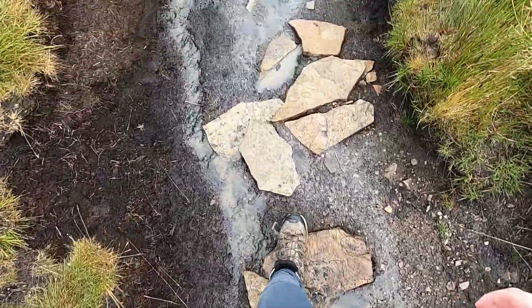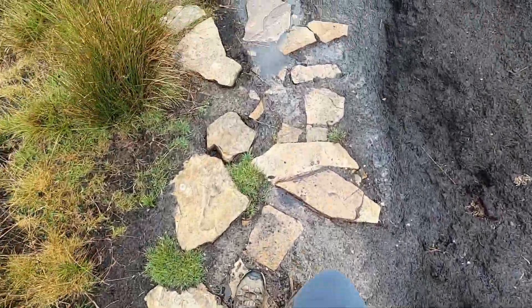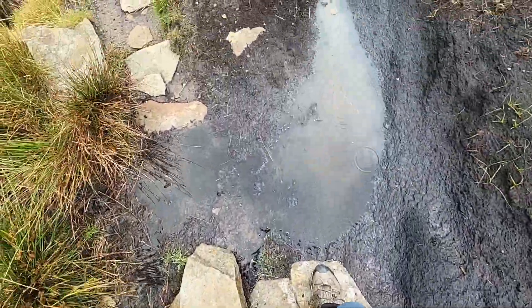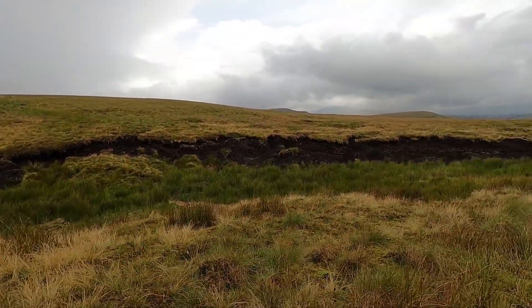I'm just walking down from the Nine Standards and there's lots of this really dark material around, and also some land management where they've put quite big slabs down on the paths. That really dark material is actually peat. Peat is a really, really important carbon store — it stores like 20 times more carbon than rainforests, and the UK has more peat than almost any other country.